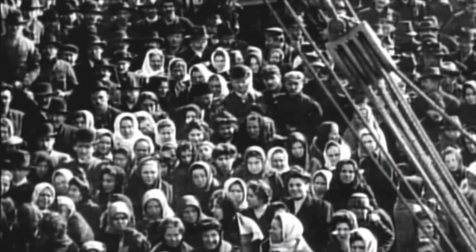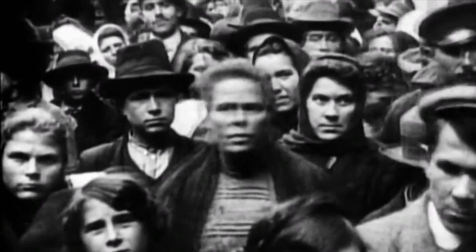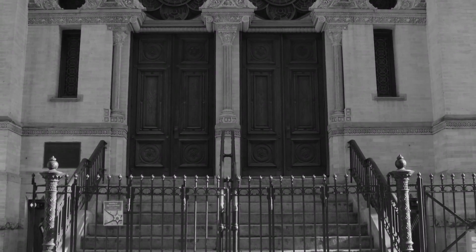Starting in 1881, America opened its doors to over two and a half million Jewish immigrants who were fleeing the pogroms and persecution in Eastern Europe. They came to start a new life, one with economic opportunity and religious freedom. More than 80% settled in the Lower East Side. In 1887, they built a grand synagogue in Gothic, Romanesque, and Moorish styles.